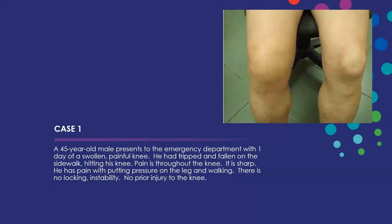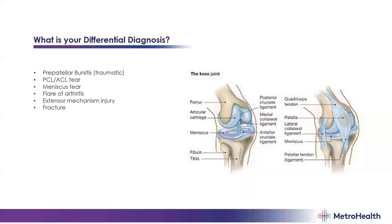What's our differential diagnosis for a swollen knee? Working through where the fluid might be: prepatellar bursitis, most likely traumatic in this case; always think about ligament tears — PCL especially with a history of falling on the front of the knee, but also potentially ACL; meniscus tears; some sort of flare of arthritis, gout or pseudogout; extensor mechanism injury including quad or patellar tendon or the patella itself; and fracture is always on your differential.